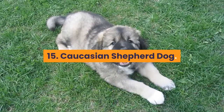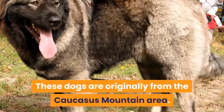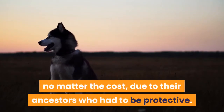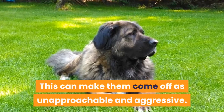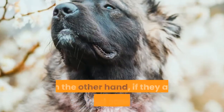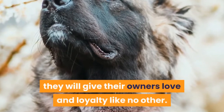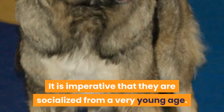15. Caucasian Shepherd Dog. These dogs are originally from the Caucasus Mountain area. Caucasian Shepherd Dogs are a breed that will protect their owners no matter the cost, due to their ancestors who had to be protective. This can make them come off as unapproachable and aggressive. On the other hand, if they are trained correctly, they will give their owners love and loyalty like no other. It is imperative that they are socialized from a very young age.